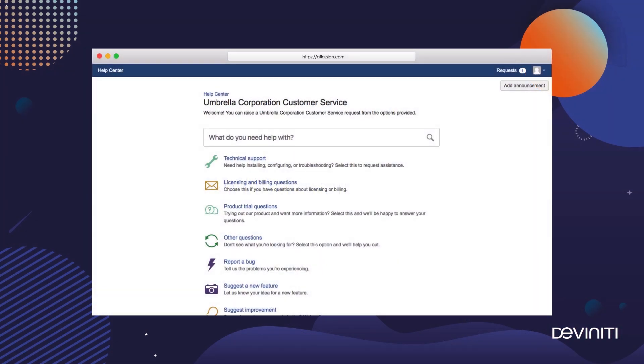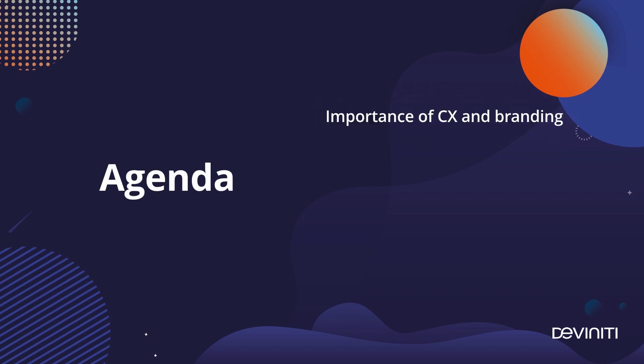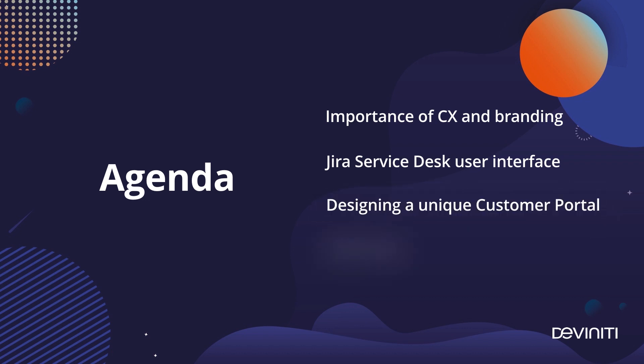The next thing we could change in Jira Service Desk was the customer portal's look and feel. The front end of the tool is not very customizable, and there are more and more companies out there which put a strong accent on applying their brand style across all their web properties, including the support channel. So today we'll talk about why it's so important for them, what Jira Service Desk offers in terms of redesigning the portal view, and I'll show you how to design three different customer portals from scratch with our brand new app, Theme Extension for Jira Service Desk.